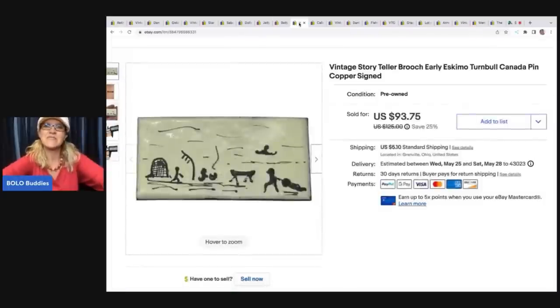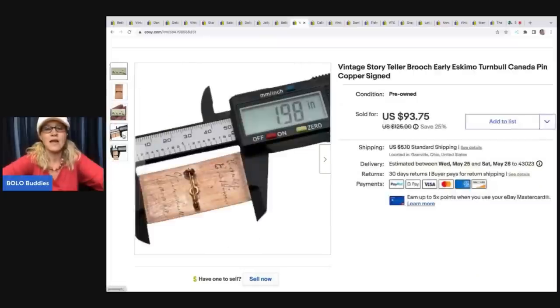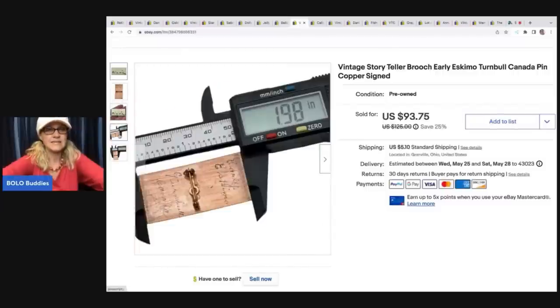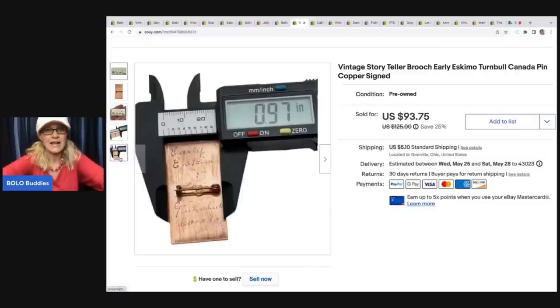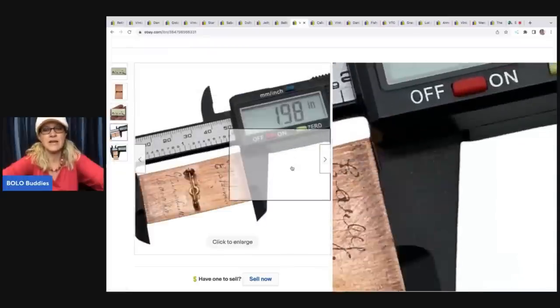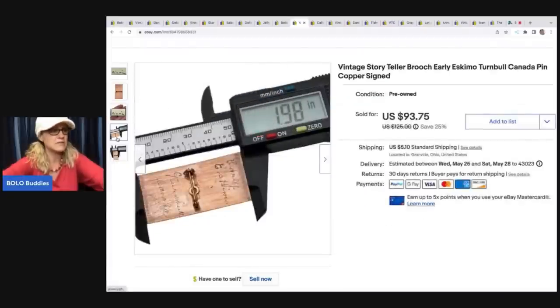This next item is this vintage storyteller brooch - early Eskimo, Turnbull, Canada, copper signed. I got this at a thrift store and paid 50 cents for it. It's signed on the back. I love the caliper I use to show the measurements - it's really inexpensive, I got it on eBay for like $10 or $12. A really great tool for jewelry. I paid 50 cents for it and sold it for a best offer of $75. The buyer was all in for $88.75.